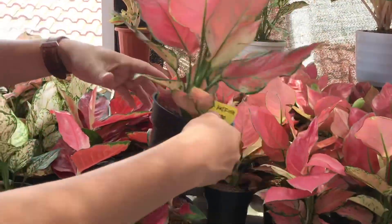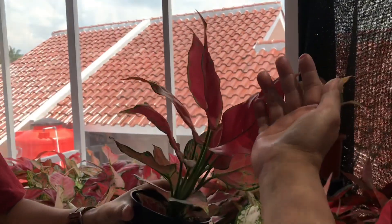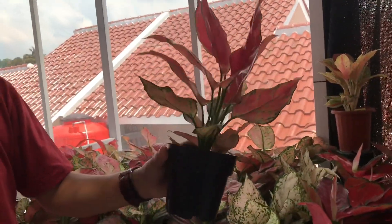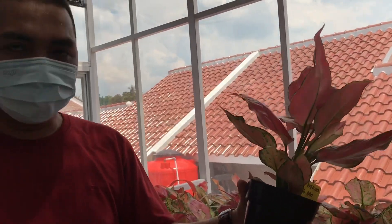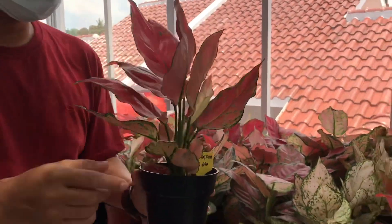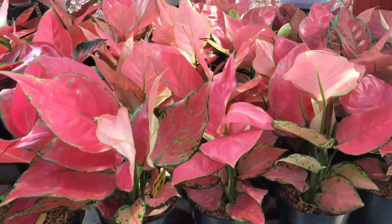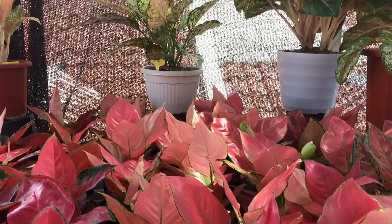Terus ada lagi di sini - Pink Katrina Jumbo, cantik banget. Pink Katrina sama harganya dengan Red Anja, harganya Rp85.000, sudah Jumbo. Stoknya banyak, jadi nanti bisa tinggal pilih.